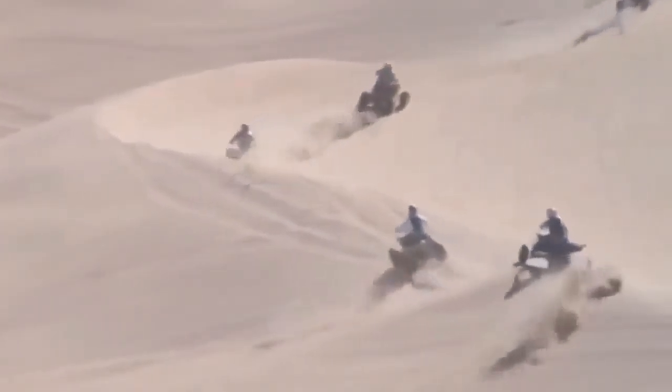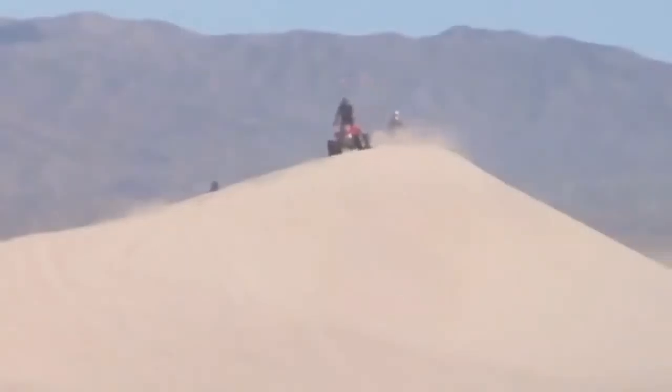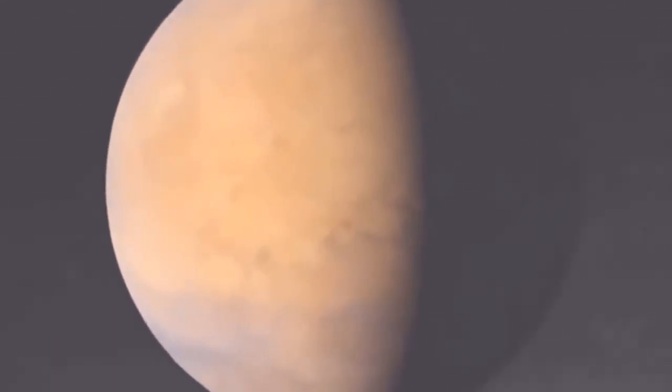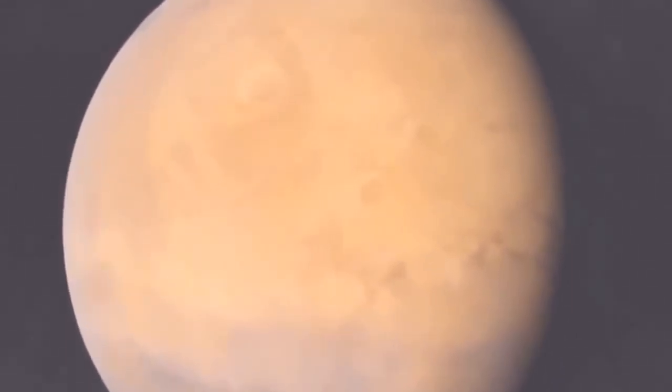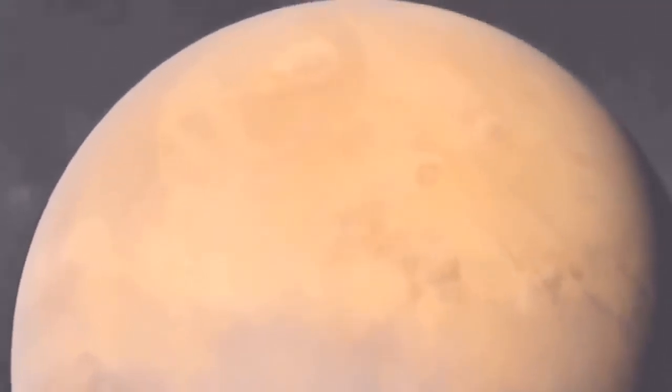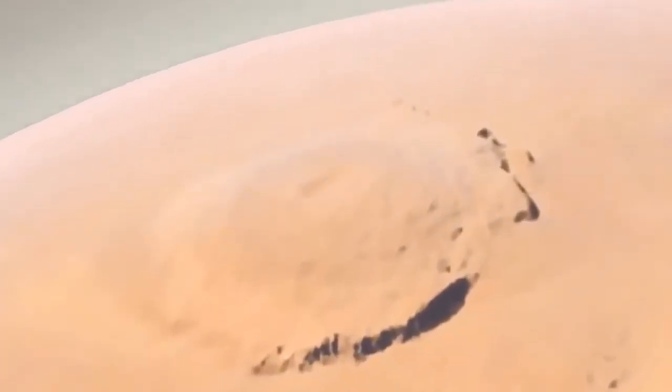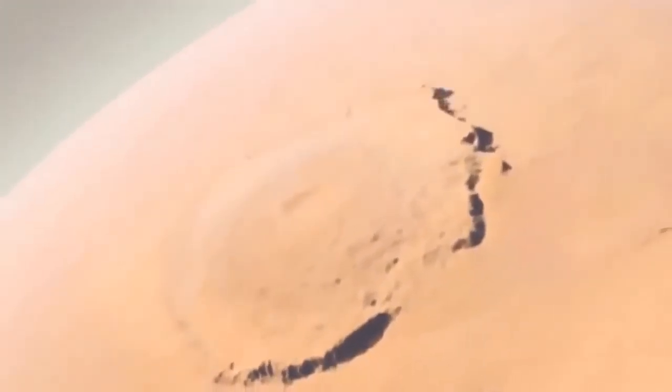While much of the Martian terrain is similar to Earth, some geological features dwarf any of their kind on our home planet. A mountain named Olympus Mons — Latin for Mount Olympus — is the tallest known peak in the solar system.